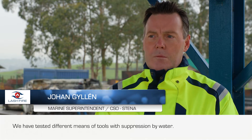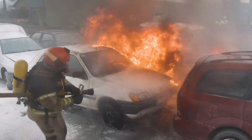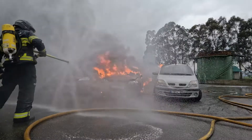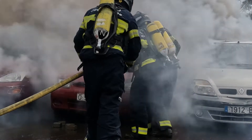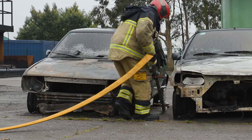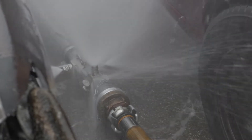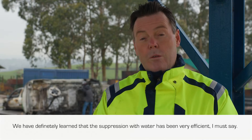We have tested the different means and tools for suppression by water. We have definitely learned that the suppression with water has been very efficient, I must say.